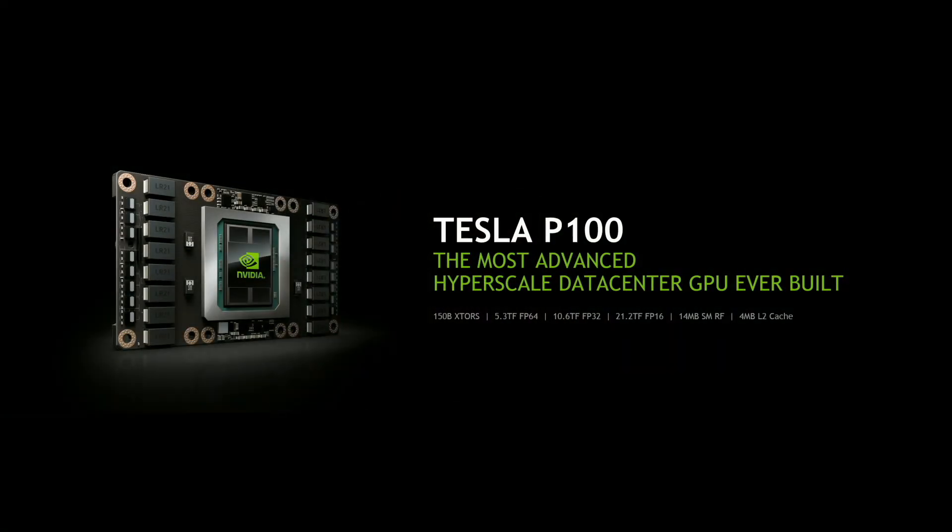The odds of it working at all are approximately zero. Yet here we are: 150 billion transistors, 5.3 teraflops of 64-bit double precision, 10.6 teraflops of 32-bit precision. And one thing that I'm so delighted about — we added new features, new architectures, and new instruction set formats for deep learning: 16-bit performance at 21.2 teraflops.